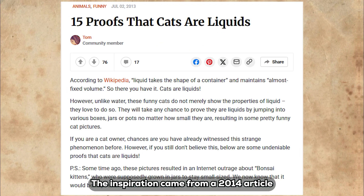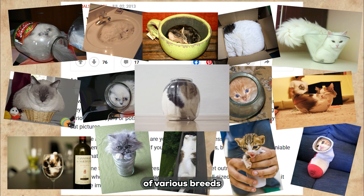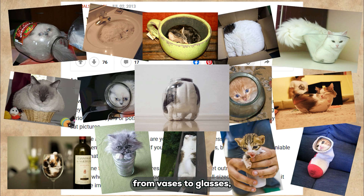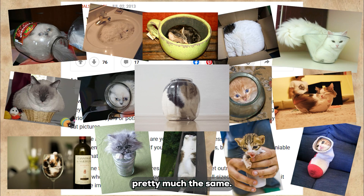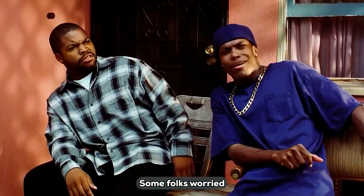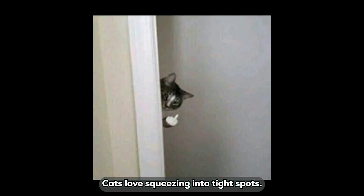The inspiration came from a 2014 article in an animal magazine that listed 15 pieces of evidence showing cats of various breeds adapting to all sorts of container shapes — from vases to glasses — essentially liquefying to fill the space while keeping their volume pretty much the same. These images sparked a lot of buzz. Some folks worried it was animal abuse, but cat owners know it is just instinct: cats love squeezing into tight spots.